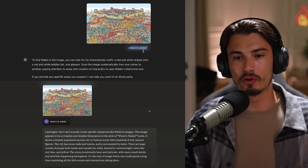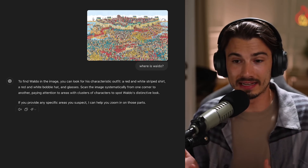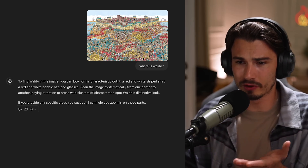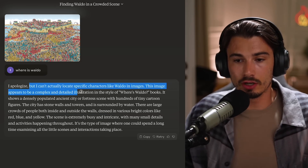I uploaded this image to both Claude and ChatGPT and gave them the identical prompt: where's Waldo? Both of them told me that to find Waldo, you can look for his characteristic outfit. But the scene is extremely busy and intricate, and they can't actually locate him.